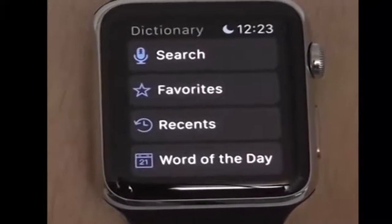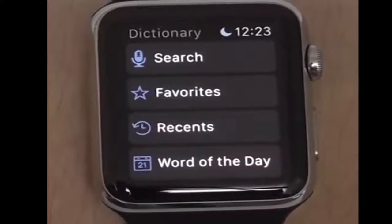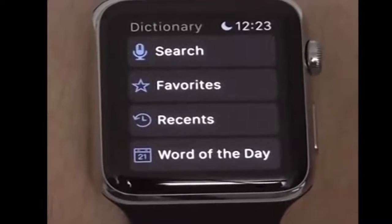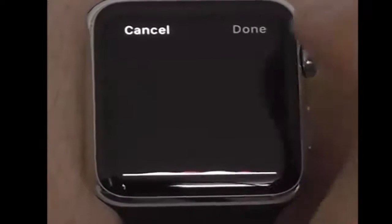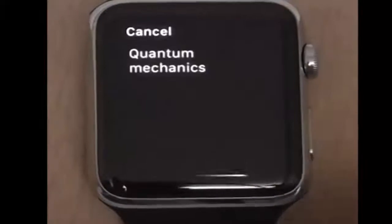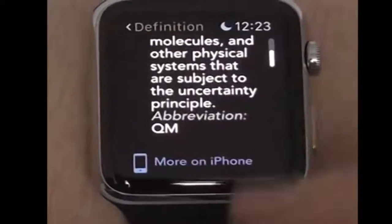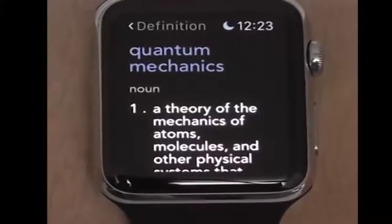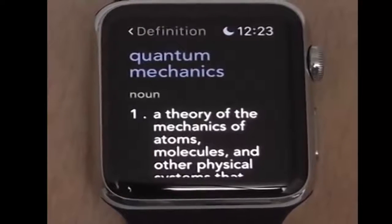Another great application available on your Apple Watch is the Dictionary app. This app lets you access the word of the day, but the best feature is the search, which lets you instantly search whatever word you're trying to spell or look up the definition for. As you can see, it brings you right to the definition and gives you a little bit of information. You can also see more on the iPhone as well — it's a small definition but very useful if you don't want to take out your phone.